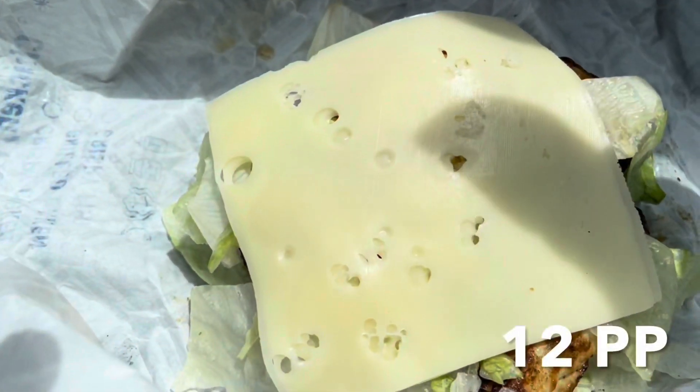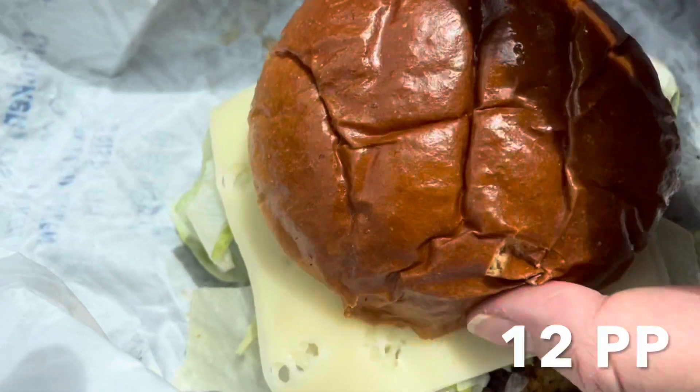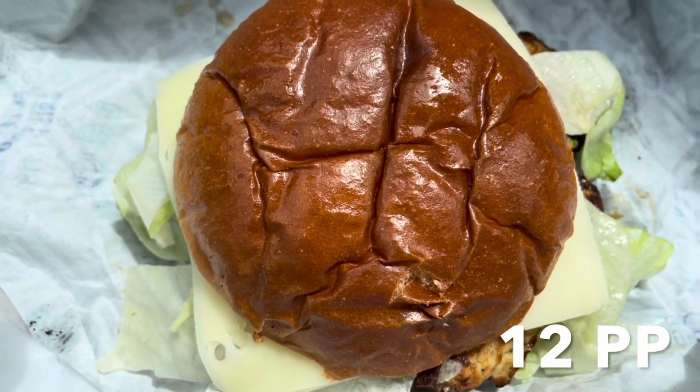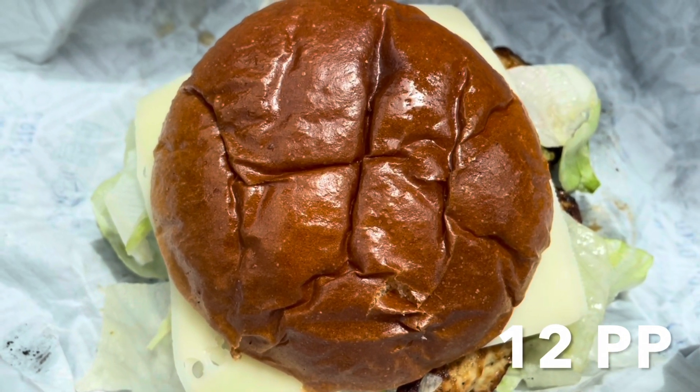Here it is with my thin-sliced Swiss cheese added. This will be a good Monday start to my week. I brought the rest of my meals from home, so this is what we've got.